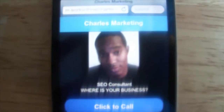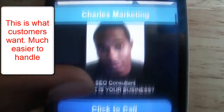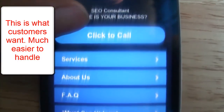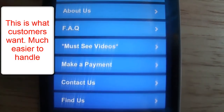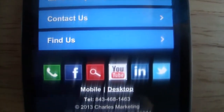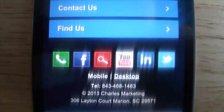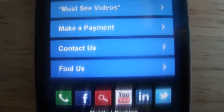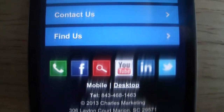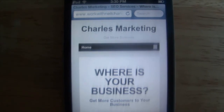Alright, now you're looking at my mobile website. It has my business name at the top, a call button, my services, about me, my payment, contact us, find us. And I'm very social — LinkedIn, Twitter, YouTube, Facebook, and Google Places. And on top of that, if somebody wants to go back to your original site they can hit the desktop option and it goes back to the site you saw the first time.